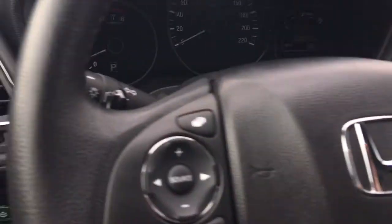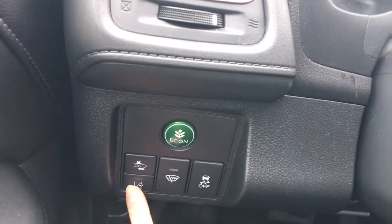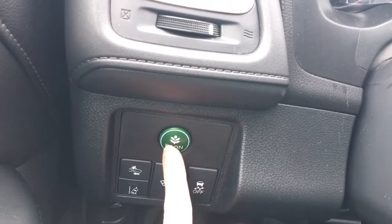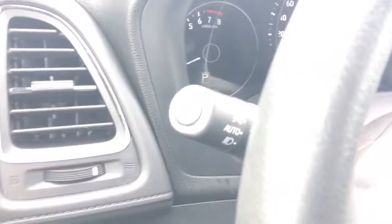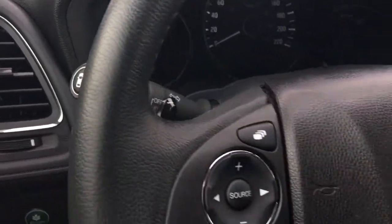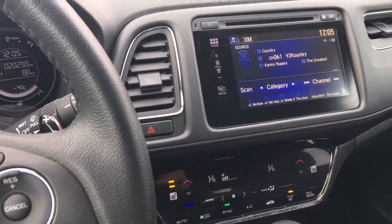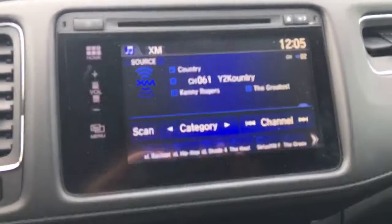Down here we've got our collision mitigation braking system, road departure warning, windshield wiper de-icer, and traction control, as well as our econ button to improve fuel efficiency even more. We've also got our blind spot camera at the end of our multifunction stick — check out our tutorial for exactly how those work. It's an awesome feature to have, as well as our backup camera — great safety features.